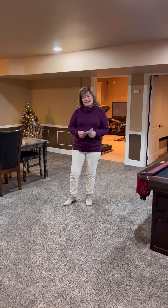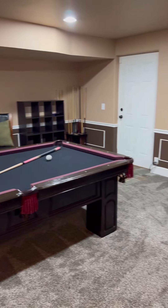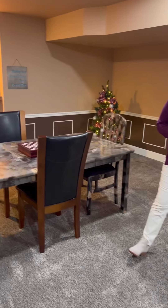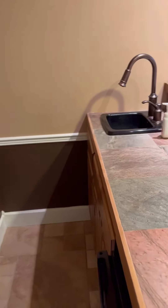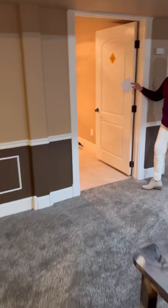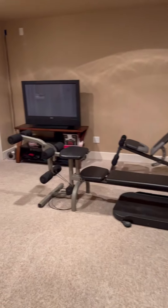We're downstairs now and there is just a ton of living space down here. This is set up as a nice pool table room and game room. There is an exterior door that leads out into a fenced area. There is storage everywhere — storage behind these doors, a nice little wet bar with a little fridge. There is a workout room with a half bath and a closet in here as well, though there's no window so it wouldn't be a bedroom.